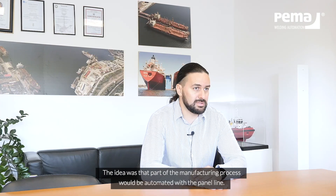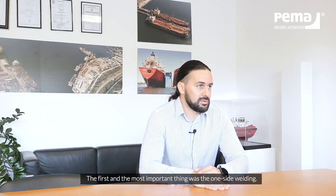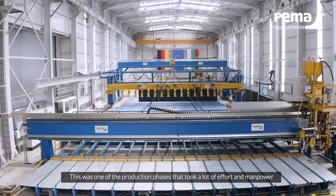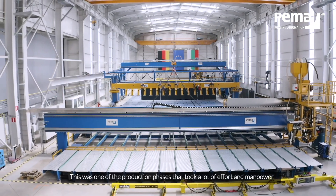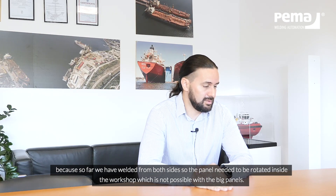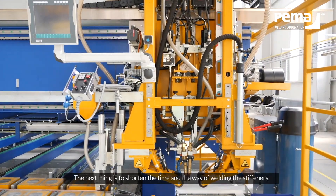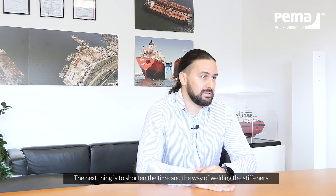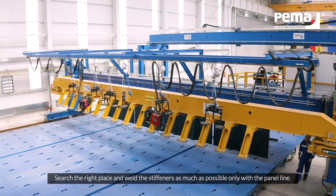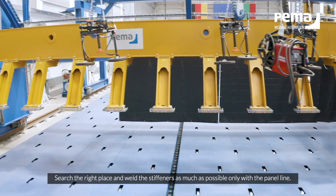The idea was for part of the process to be made automatically on the panel line. First and most important was the one-side welding. This is one of the actions that takes a lot of effort and manpower, because so far we have welded double sides, which means the panel needs to be rotated inside the workshop — which is not possible with big panels. The next step was to shorten the welding of the stiffeners and weld them as much as possible only with the panel line.